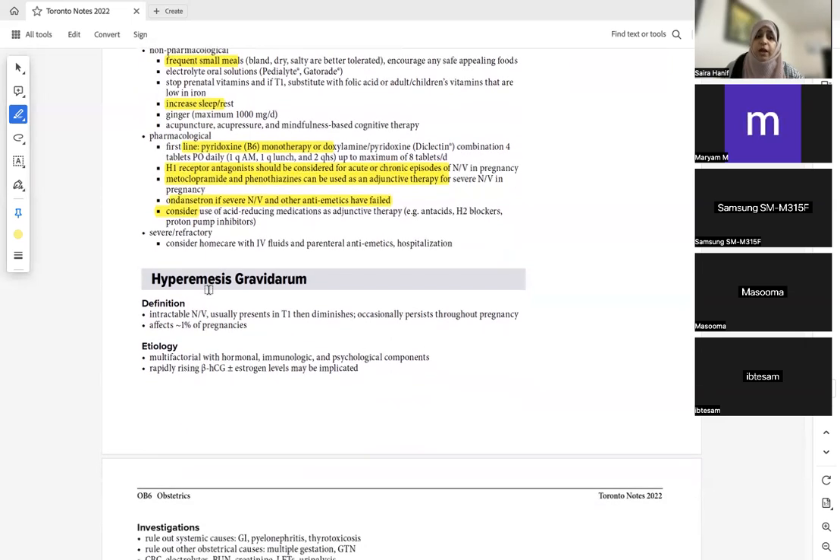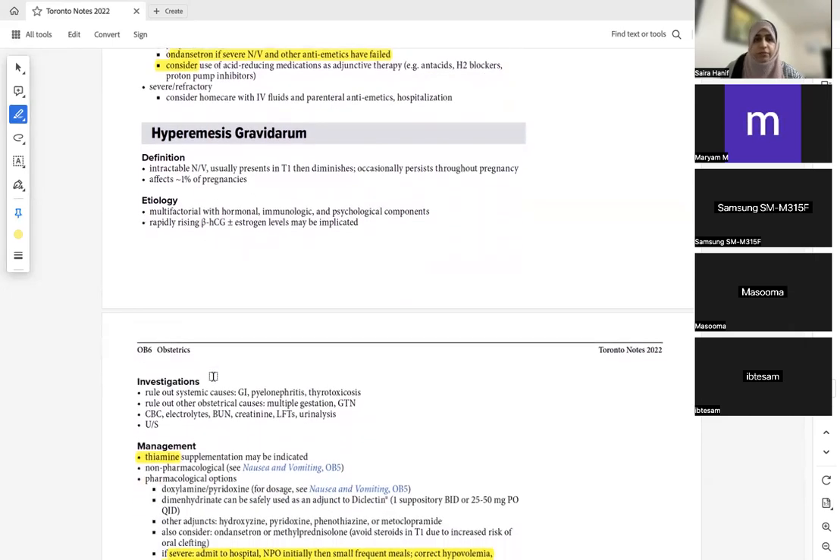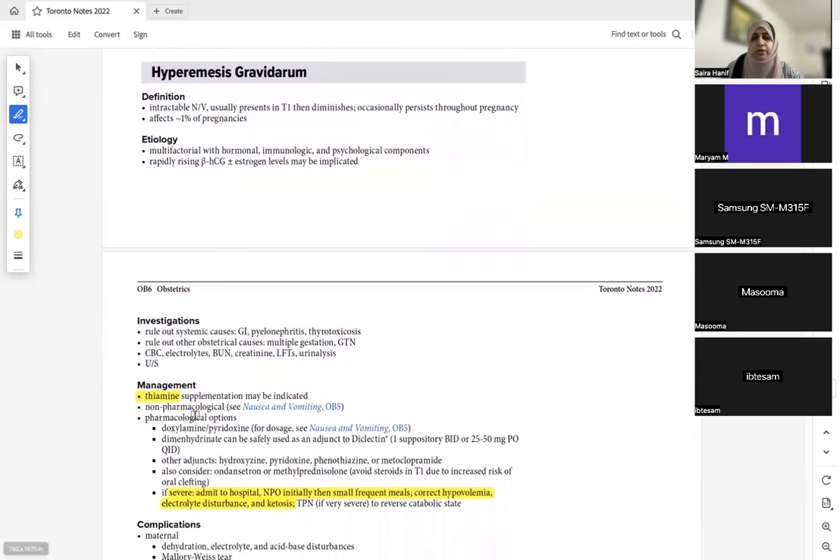If she progresses to hyperemesis gravidarum, admit her. Check beta-hCG levels, as it can be due to twin gestation or hydatidiform mole. Do an abdominal ultrasound. Treatment: admit her, keep her NPO, treat dehydration with IV fluids, then slowly return to meals and give vitamin B6, ondansetron, and diphenhydramine.